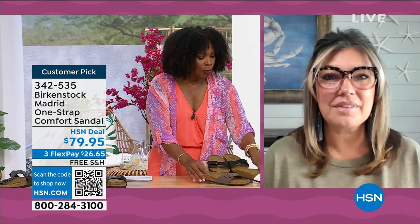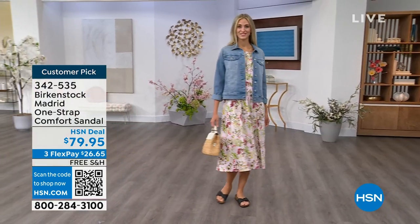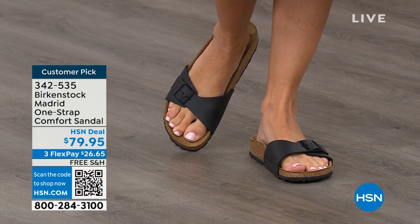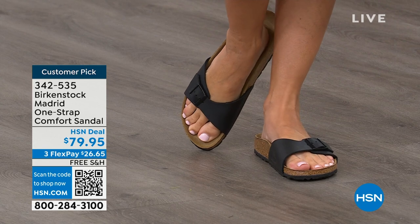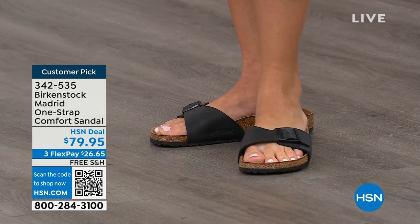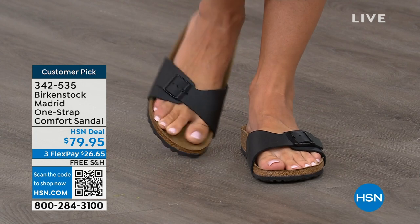We cannot get enough of the Madrid. We're seeing a huge resurgence of this shoe — everyone is picking up the Madrid, loving this easy, elegant style. For me, Madrid is probably one of my favorites because there's a little less foot coverage. It's a simple, easy sandal — dress it up, dress it down — fully adjustable buckle on that Birkenstock footbed. The price point on classic core colors is $79.95.